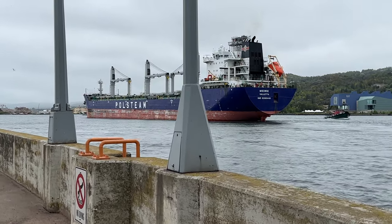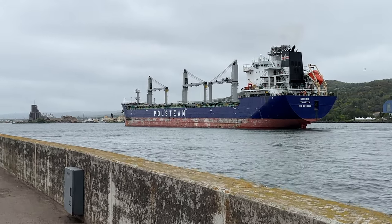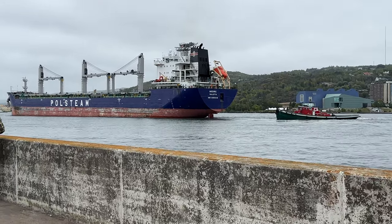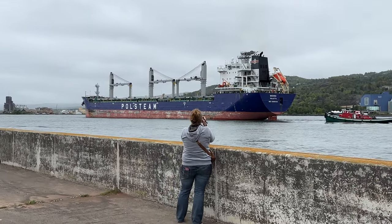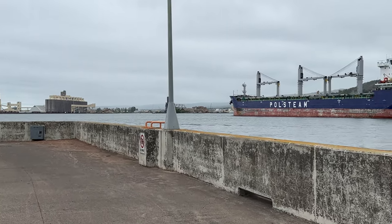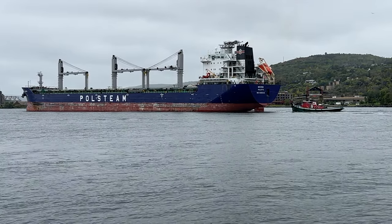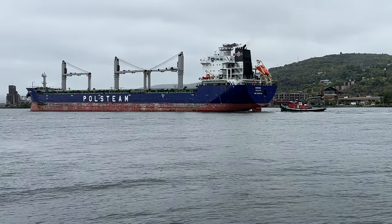Guess what? We have two tugs. Take a look at the right side of the screen — there's one, and another one just went around the other side, starboard side of the ship. I verified the tugs. The one you see coming up on the stern — that's the Kentucky. You will see another one coming around the starboard stern side — that is the North Carolina.